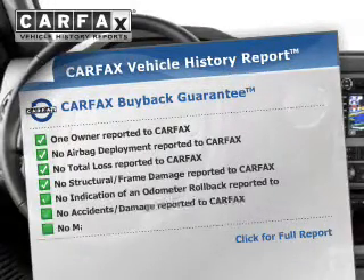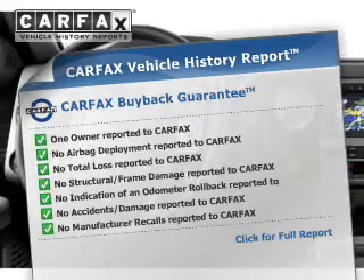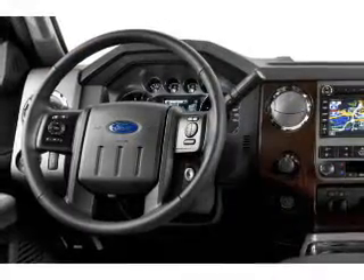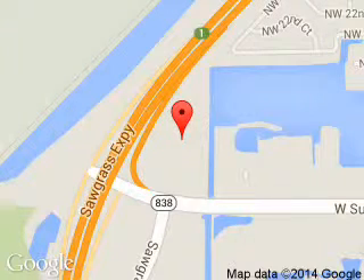Rest easy knowing this vehicle comes with a Carfax vehicle history report from Carfax, the most trusted provider of vehicle history information. Great quality at a great price. Call or click to contact us today. Sawgrass Ford is dedicated to doing everything possible to ensure that the experience you have selecting your next vehicle is a pleasant one. We are located at 14501 West Sunrise Boulevard, Sunrise, Florida, 33323.